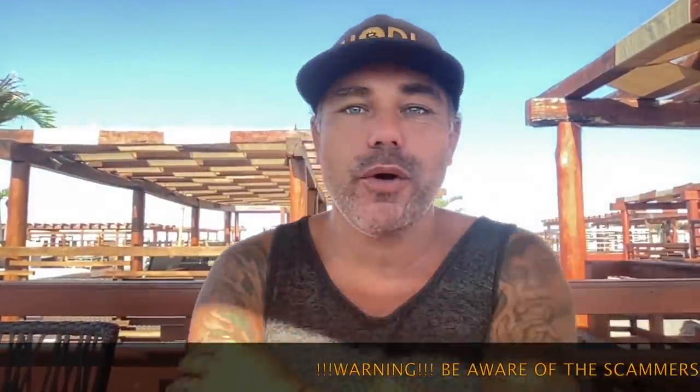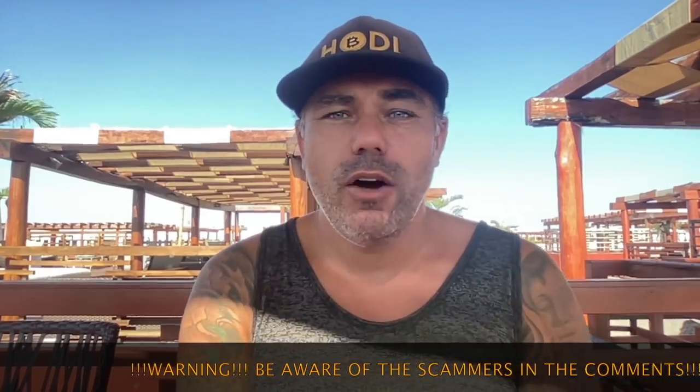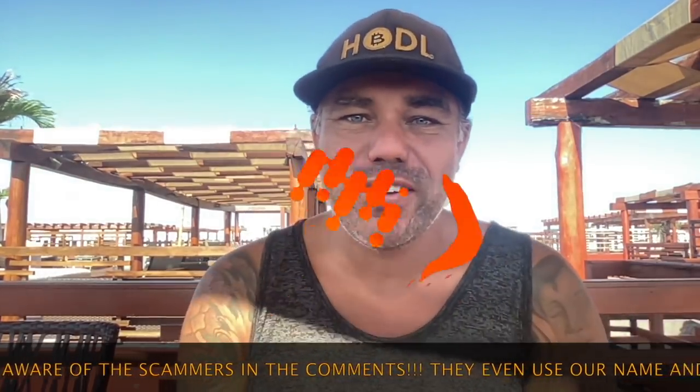Good morning, good afternoon, good evening, wherever you are in this beautiful world, whenever you're watching this YouTube channel or YouTube video. Welcome to the Bitcoin Family YouTube channel, guys.